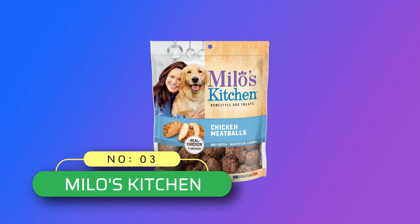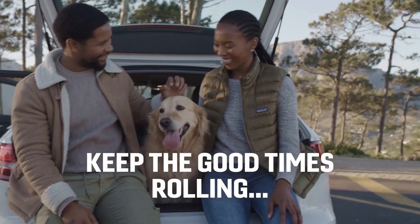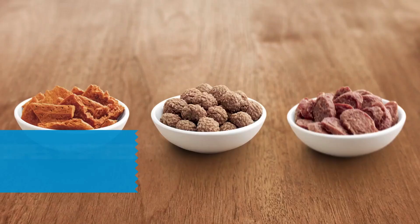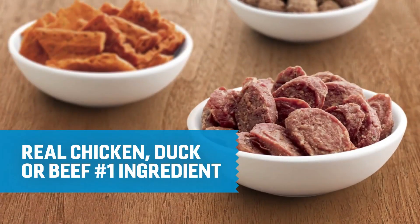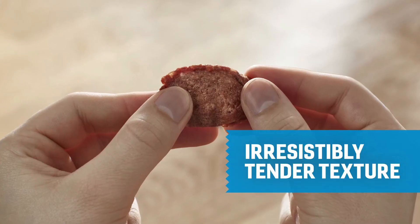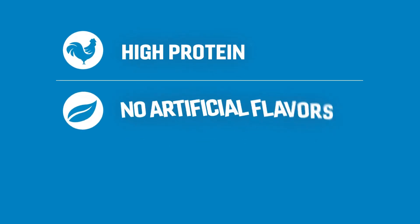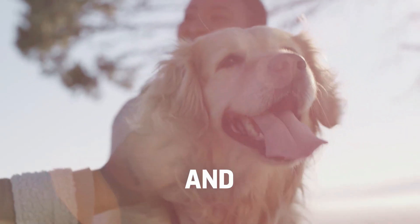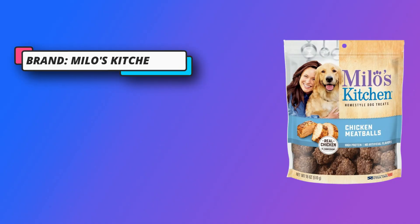Number three: Milo's Kitchen, made in the USA dog treats. Milo's Kitchen home style dog treats — chicken meatballs. Made with real chicken as the first ingredient and natural smoke flavors, these home style dog treats will make you feel like you're treating your pup to a mouthwatering homemade meal. They're grilled to perfection for an authentic taste that will make their tails wag.